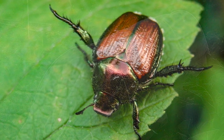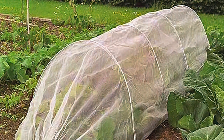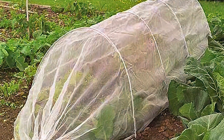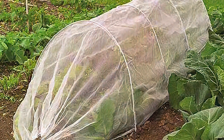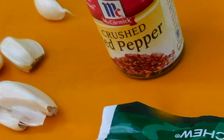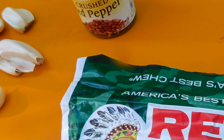6. Use physical barriers, such as floating row covers, to protect your plants. This is especially useful when the plants are young and tender. 7. If you still need greater control over insect pests, try making this safe, low-cost repellent. It will help chase off deer and rabbits, as well as insects, from eating your garden plants.